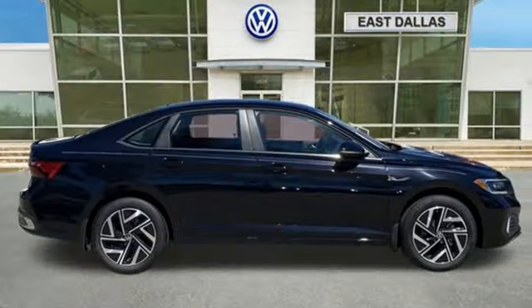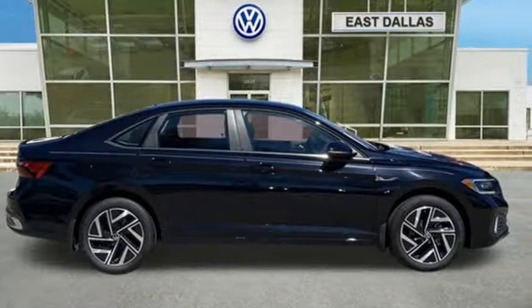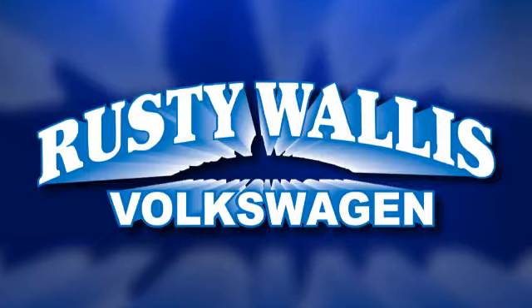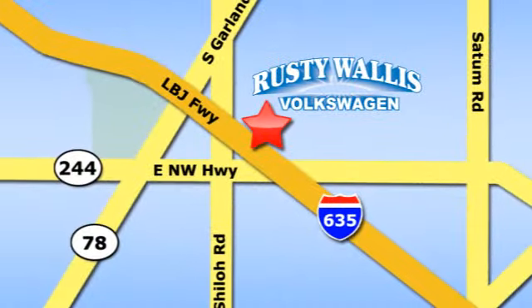Enjoy every drive in a Volkswagen. Take it for a test drive today. Rusty Wallace Volkswagen is one of the premier Volkswagen dealerships in Texas. We're easy to find just off Northwest Highway at 12635 LBJ Freeway in Garland.